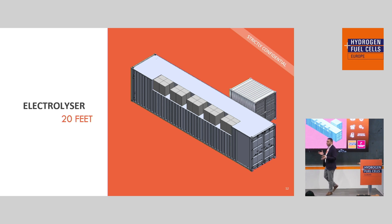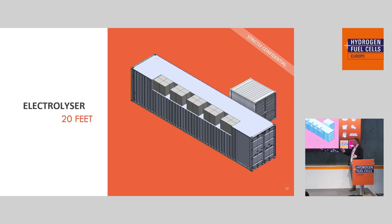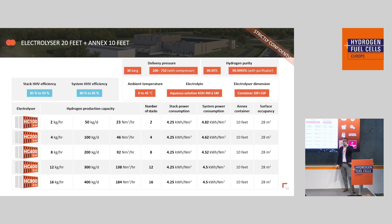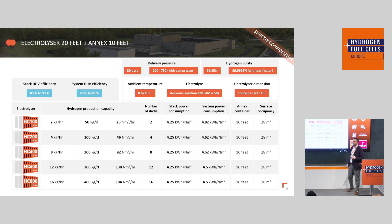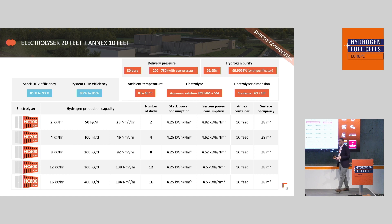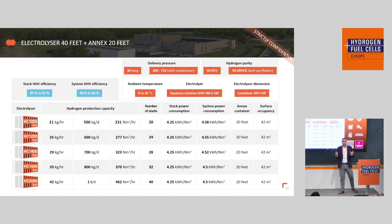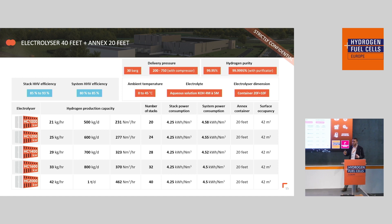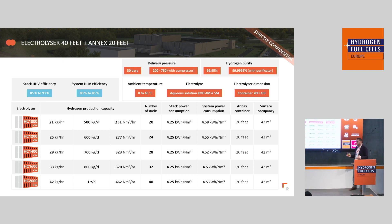We can propose two kinds of electrolyzer products. The first is a 20-foot container unit with a production capacity from 100 kilowatts — two stacks, 50 kilograms of hydrogen per day — up to 800 kilowatts with 16 stacks and 400 kilograms of hydrogen per day. The other product is a 40-foot electrolyzer unit ranging from 1 megawatt with 20 stacks up to 2 megawatt with 40 stacks, with a production capacity of 1 ton of hydrogen per day. Hydrogen is produced at 30 bars of pressure with 99.95% purity.